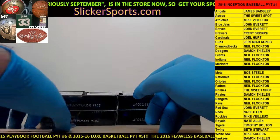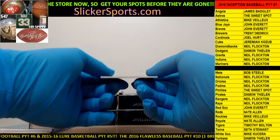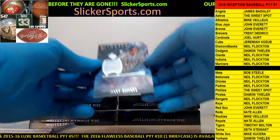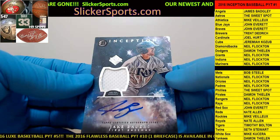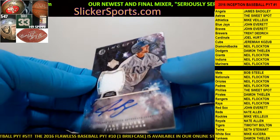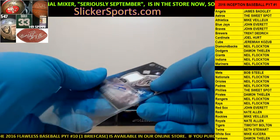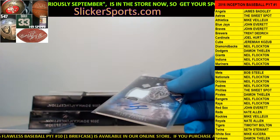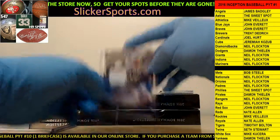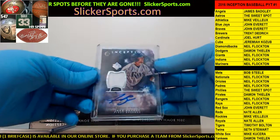Going out to the Rays - Neil Flockton with a Jake Bowers game-used memorabilia patch auto. Jake Bowers for the Rays. If I screw up some of these names and you guys know them, you can just laugh at me. Goes out to Neil who just got into the room - good timing Neil.